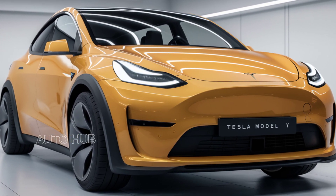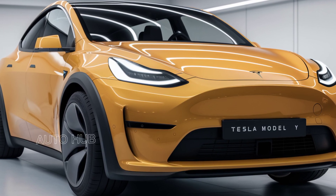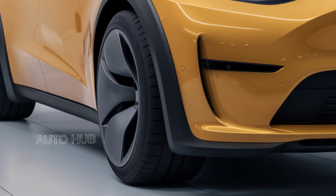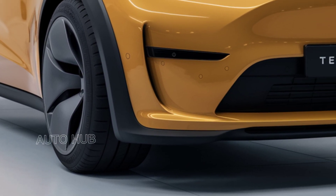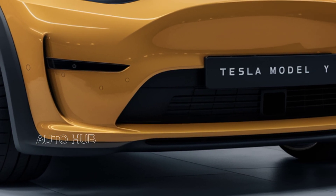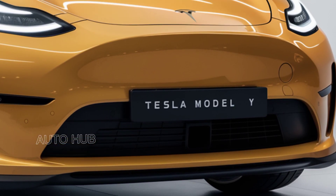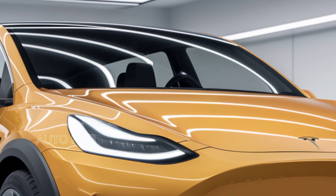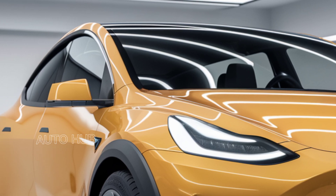Tesla has also improved the battery technology, offering an estimated range of 330 miles for the long-range and 305 miles for the performance variant. With updated heat pump technology, the Model Y is optimized for better efficiency in extreme temperatures. Enhanced autopilot capabilities and the optional full self-driving package make this every tech lover's dream.